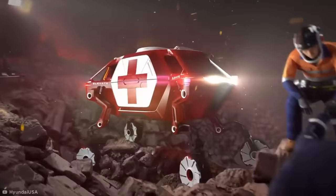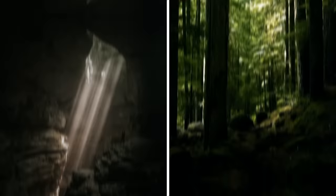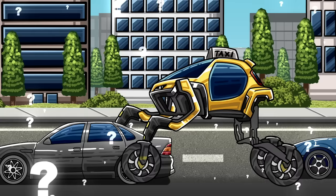Odd as it looks, hypothetically this would be perfect for first responders who need to get to injured people in hard-to-reach areas, like caves or forests. But the real question everyone is asking is: could it hoist itself up and walk over traffic jams? If the answer were yes, Hyundai could take all my money.